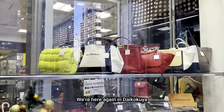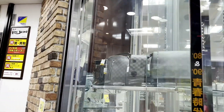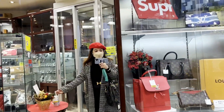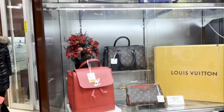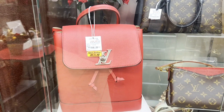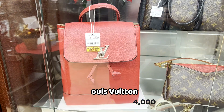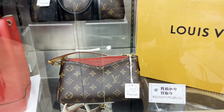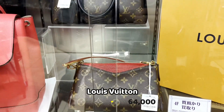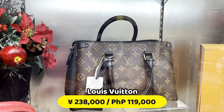Let's go to Daiko, my auntie. It's so cute — it's a backpack! I love backpacks. New Arrival, 168,000 yen. This is a sling bag, crossbody bag, 128,000 yen. 238,000 yen.